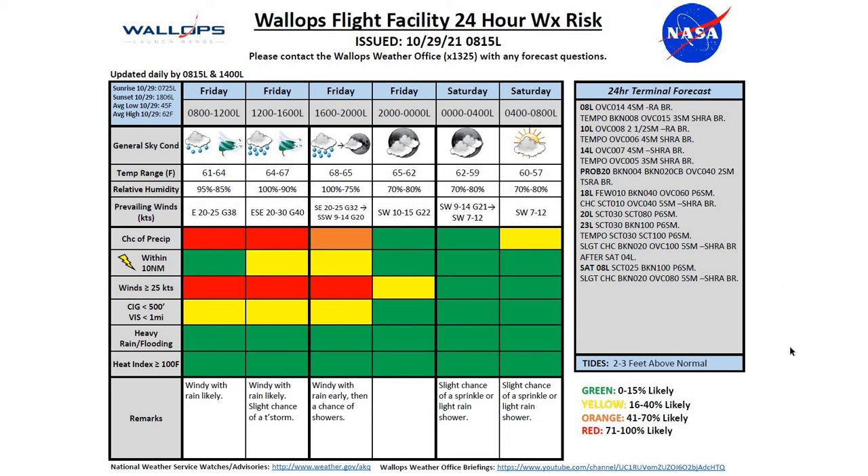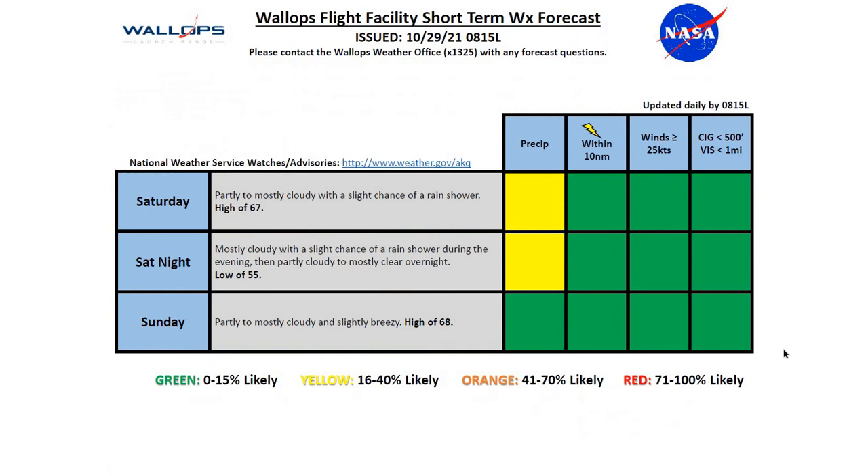Our tides are running 2 to 3 feet above normal today. Looking at our weekend: Saturday, partly to mostly cloudy with a slight chance of a rain shower and a high of 67 degrees. Saturday night, mostly cloudy with a slight chance of a rain shower in the evening, then partly cloudy to mostly clear overnight with a low of 55. For Sunday, partly to mostly cloudy and slightly breezy with a high of 68 degrees.